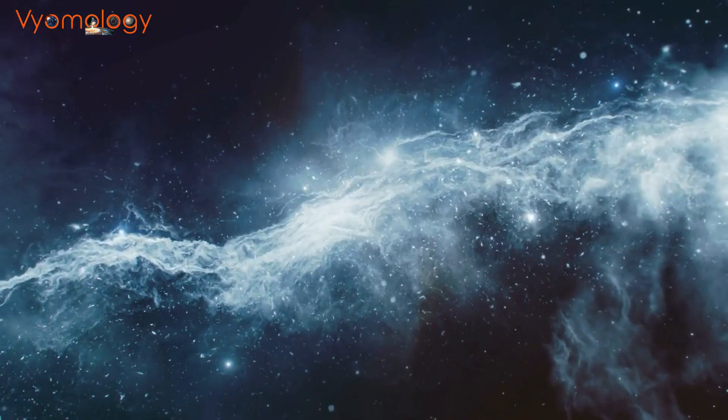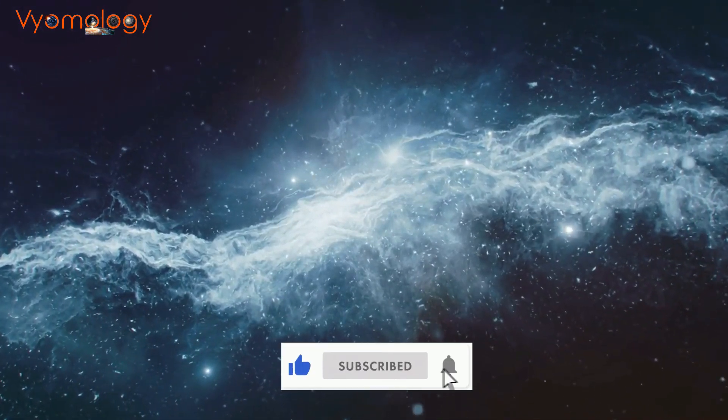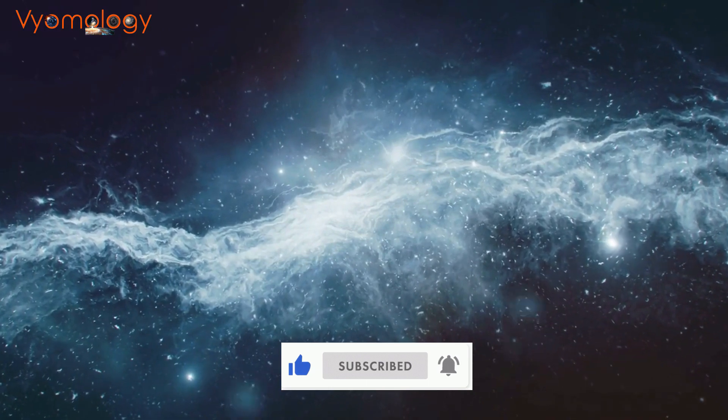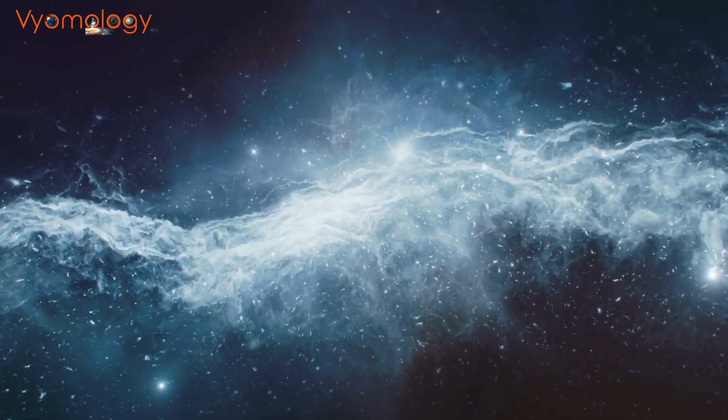The future of transportation is full of possibilities, and the Hyperloop is leading the way. Do let us know your thoughts in the comments and keep watching Veomology. Thank you.